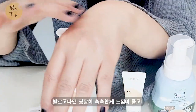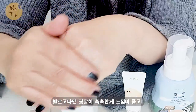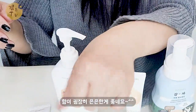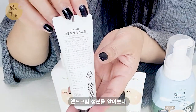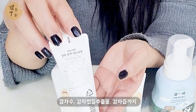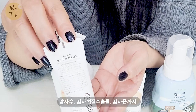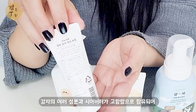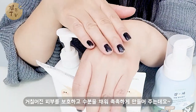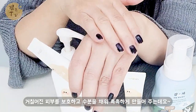발라보니 굉장히 촉촉한 느낌이 좋고 향도 은은한 게 좋네요. 핸드크림 성분을 보니 감자수, 감자 껍질 추출물, 감자즙까지 감자 여러 성분과 시어버터가 고함량으로 함유되어 거칠어진 피부를 보호하고 수분을 채워 촉촉하게 만들어주는군요.